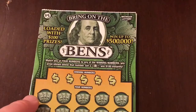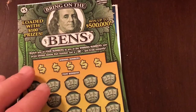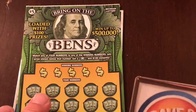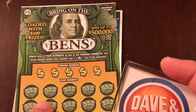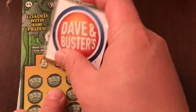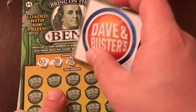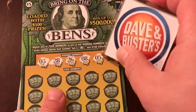Now, this is Bring on the Benjamins. Both of these that are left are $5 tickets. Overall we've got a $15 session. Match any of your numbers to the winning numbers, win the prize automatically. If we get the star on this one, it'll give us $100. Our numbers up here are 3, 28, 26, number 8, and a 5.